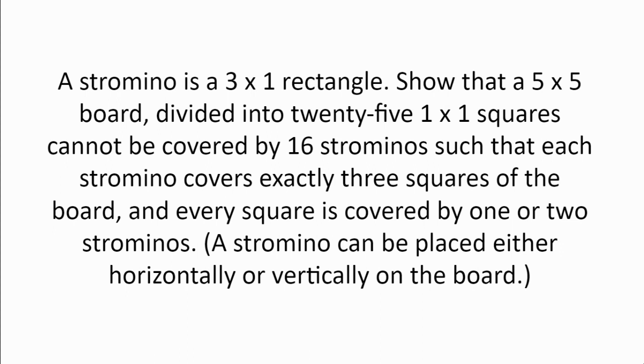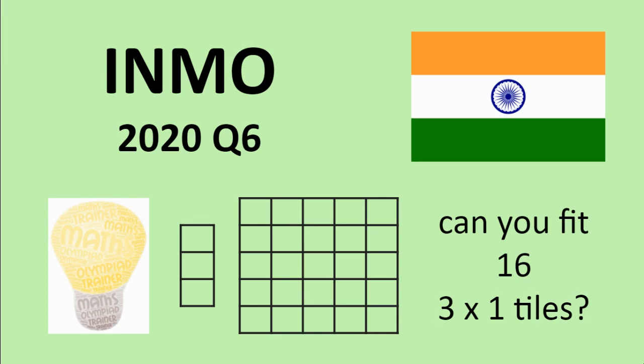Show that a 5x5 board divided into 25 1x1 squares cannot be covered by 16 strominoes such that each stromino covers exactly 3 squares of the board and every square is covered by 1 or 2 strominoes. A stromino can be placed either horizontally or vertically on the board. Please pause the video here and have a think about the problem on your own before proceeding to the hints and solutions.